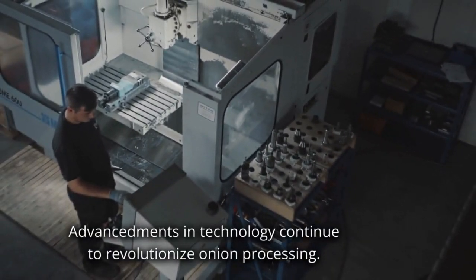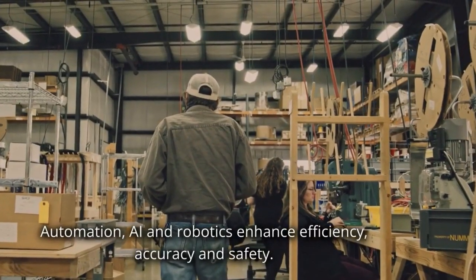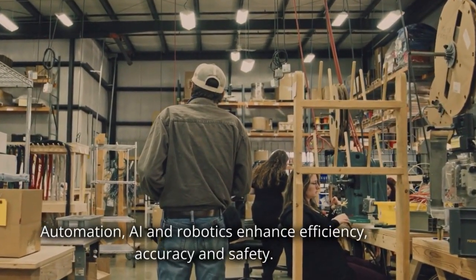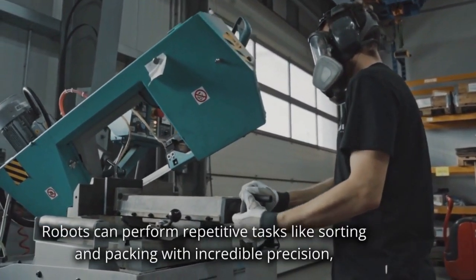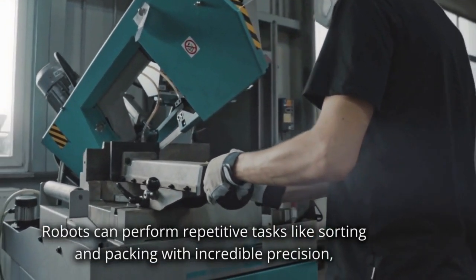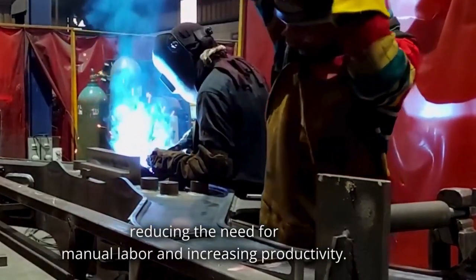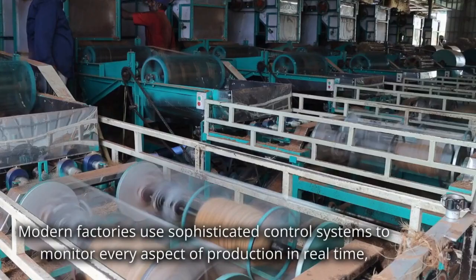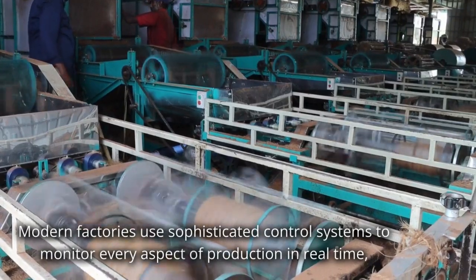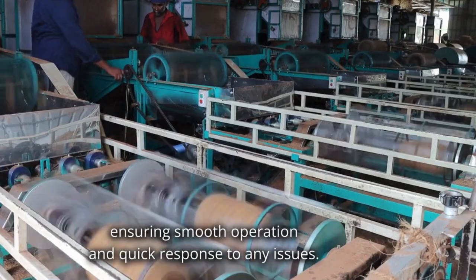Advancements in technology continue to revolutionize onion processing. Automation, AI and robotics enhance efficiency, accuracy and safety. Robots can perform repetitive tasks like sorting and packing with incredible precision, reducing the need for manual labor and increasing productivity. Modern factories use sophisticated control systems to monitor every aspect of production in real time, ensuring smooth operation and quick response to any issues.